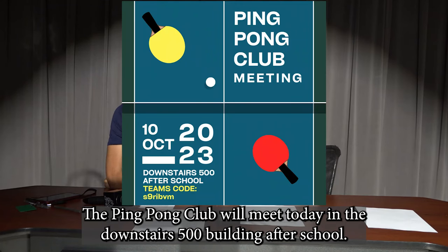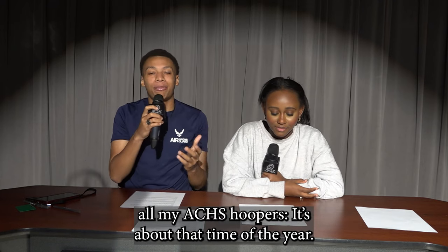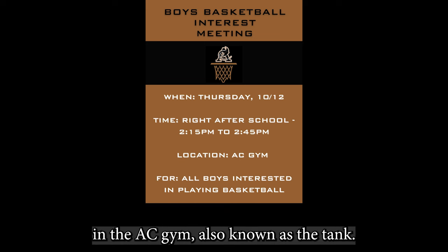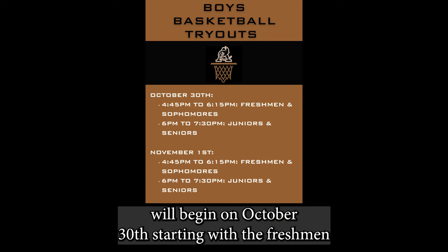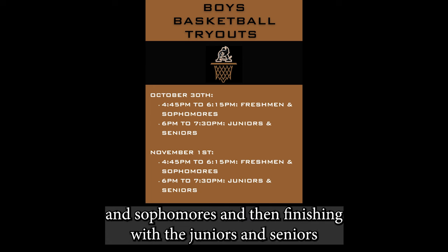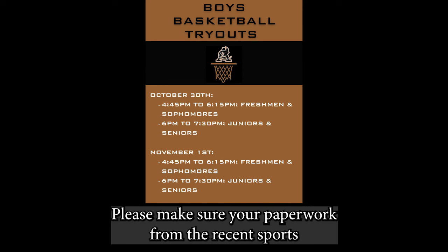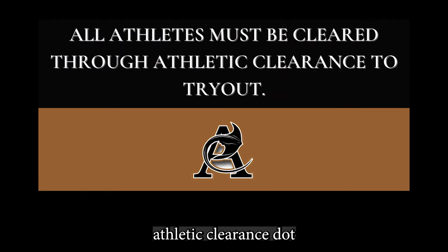The Ping Pong Club will meet today in the Downstairs 500 building after school. Normally the meetings are on Monday, but this week it will be on Tuesday. All ACHS Hoopers, it's basketball season — listen up. We'll have a boys basketball entrance meeting this Thursday from 2:15 to 2:45 in the ACHS Gym, also known as the Tank. Take note of these tryout dates: we'll begin on October 30th, starting with freshmen and sophomores, then finishing with juniors and seniors, continuing that same schedule on November 1st. Please make sure your paperwork from the recent sports physical is uploaded to AthleticClearance.com before tryouts begin.